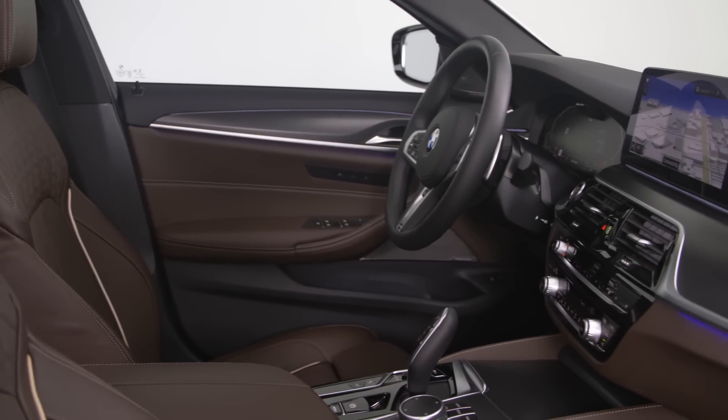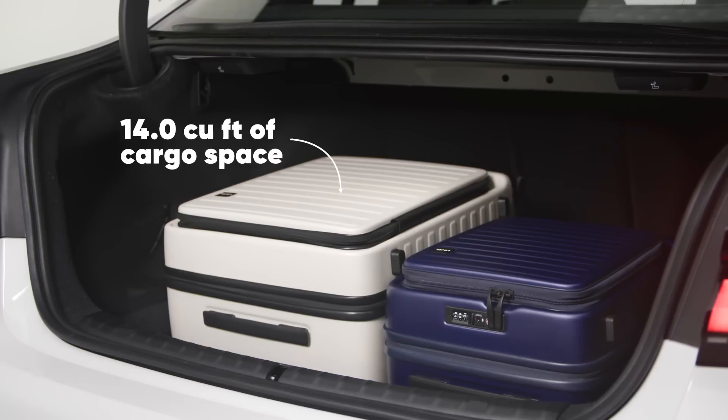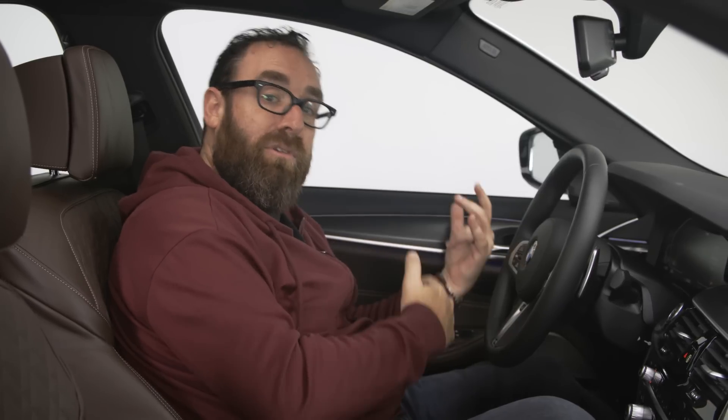As far as space goes, there's plenty of room. This is a mid-size luxury car, so it's not quite as big as the 7 Series, but there's a lot more room than in the 3 Series, especially if you're in the rear seat.